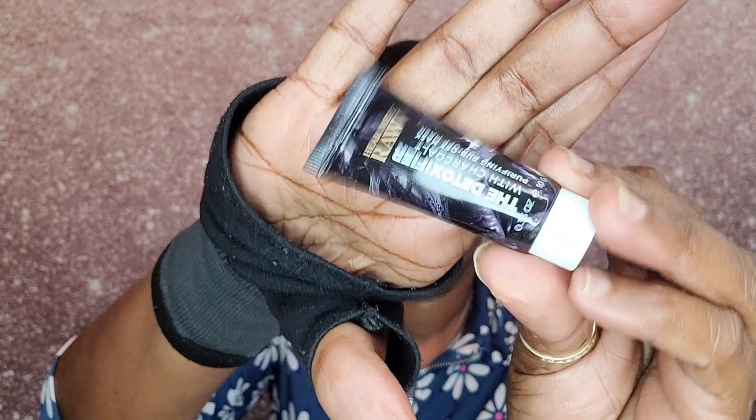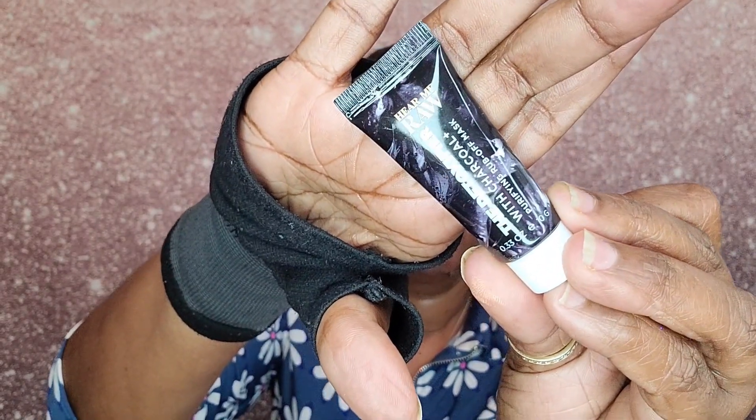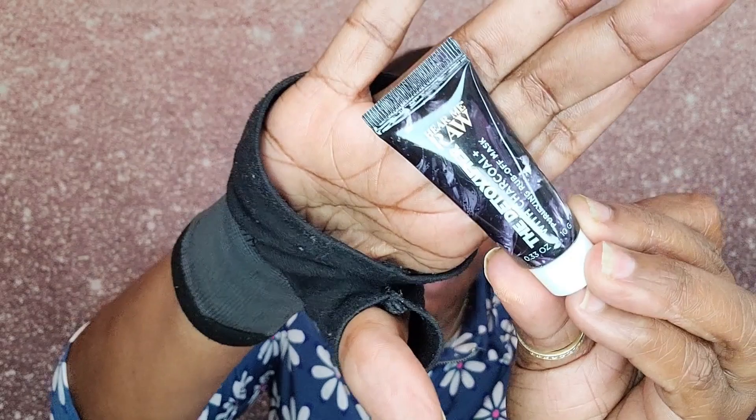The next item is by Clean Beauty and it is the Raw Purifying Rub Off Mask — detoxify with charcoal. That is a sample size.